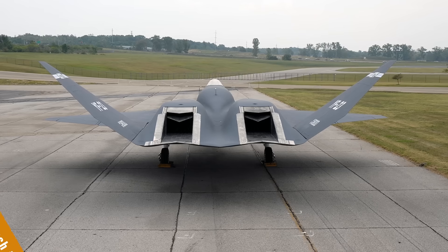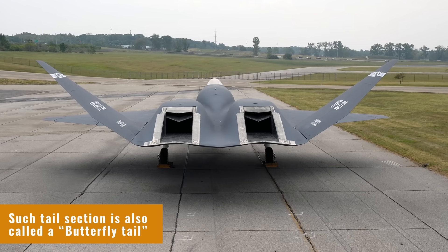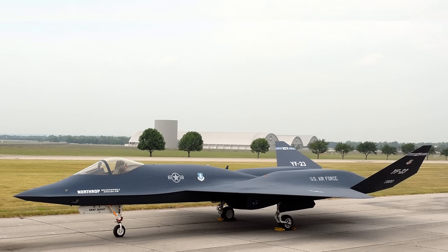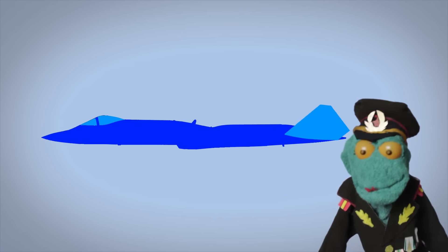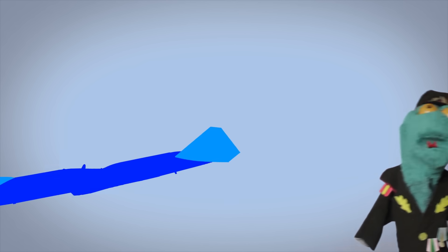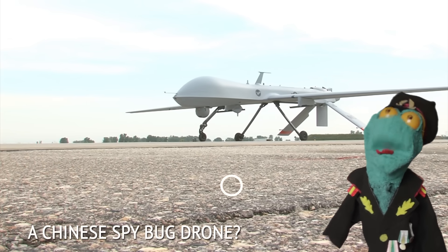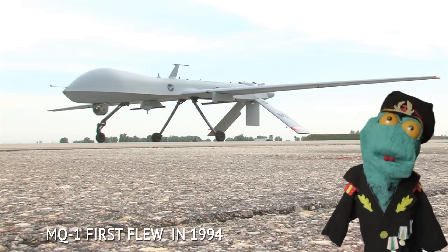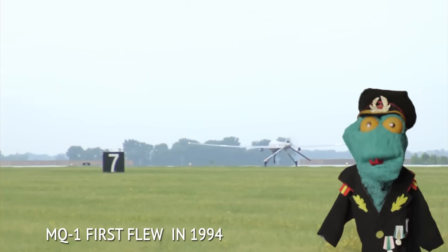A famous example would be the YF-23 demonstrator plane. There are some controllability drawbacks to such designs, but if the plane's requirements aren't very demanding maneuverability-wise, two tail surfaces instead of four can lead to a lighter plane, and can also present fewer surfaces to enemy radars to bounce their beams off of.